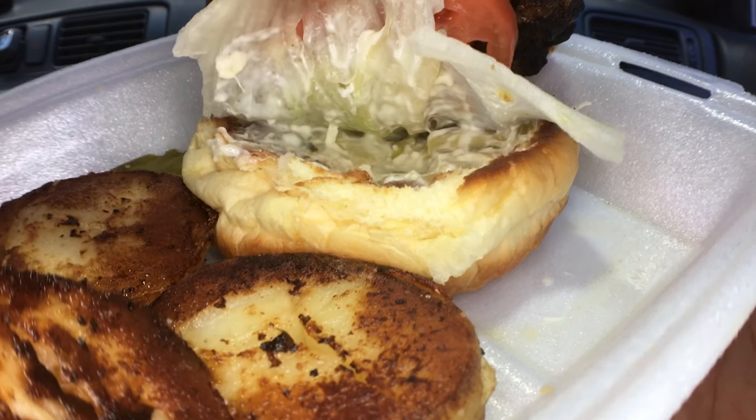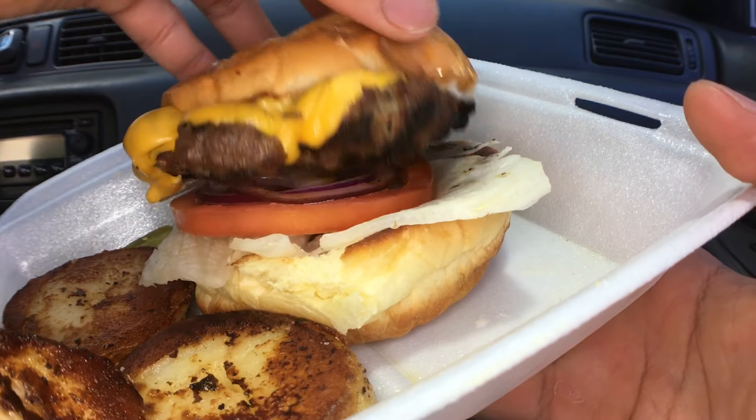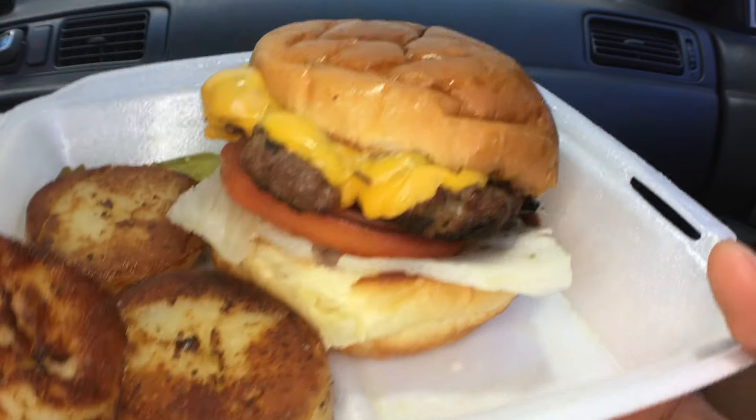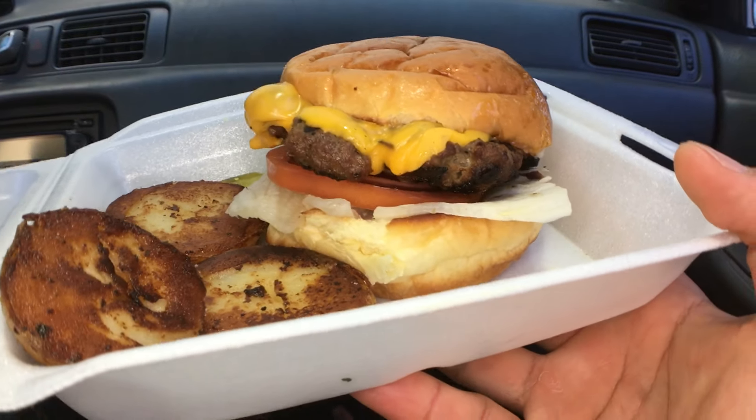Alright, you have your tomato, lettuce, mayo, onions, cheeseburger with your patty and your bun — nice soft bun. Wow, look at that. Beautiful.